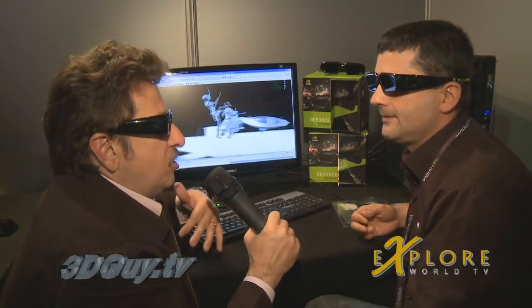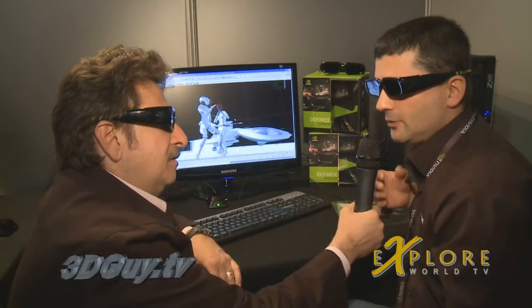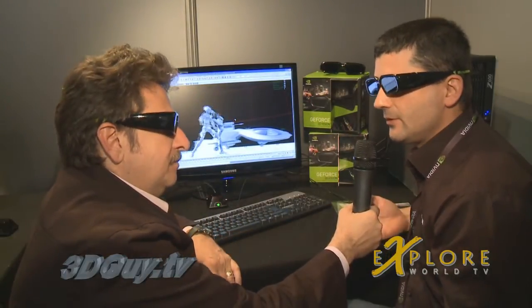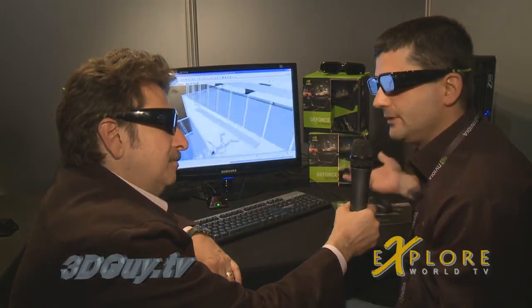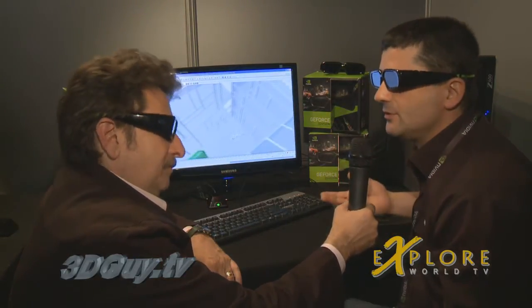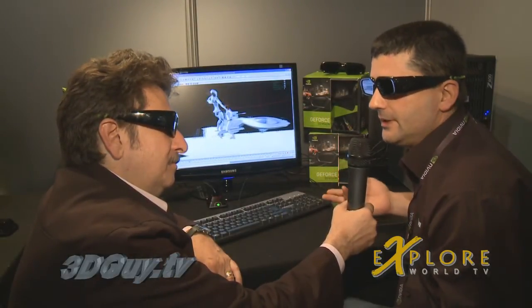Is there a special plug-in needed, or is everything combined with the set? It's a Quadro board with a special driver for Windows XP 64-bit, and you can have the 3D Vision glasses — maybe the professional version, not the consumer one — and you are set with a new screen, also 120Hz.